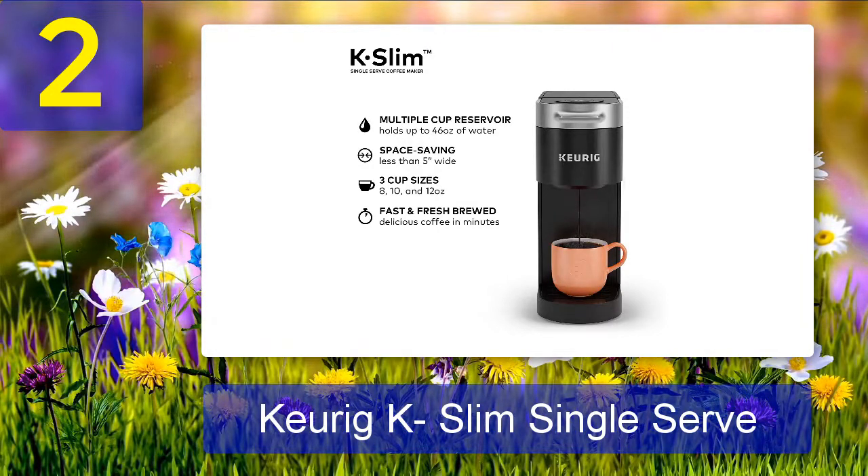Pros: compact and easy to use, reusable filter, removable water reservoir, fast brewing time. Cons: this machine doesn't always make the right size of coffee and it has broken some cups.